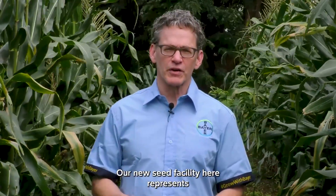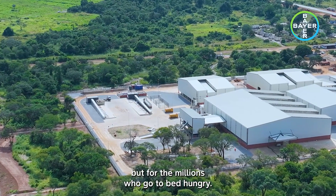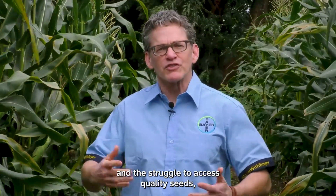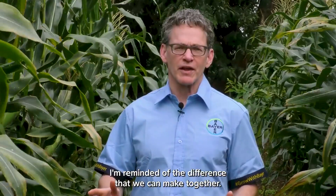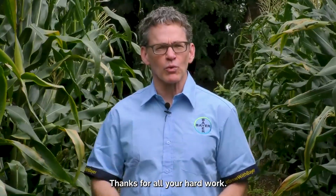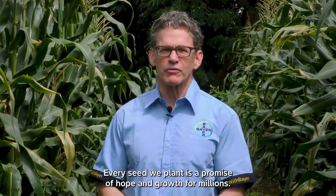Our new seed facility here represents an important milestone, not just for us at Team Bayer, but for the millions who go to bed hungry. Hearing firsthand from farmers about the devastation that droughts bring to their harvests and the struggle to access quality seeds, I'm reminded of the difference that we can make together. To all our partners, colleagues, and customers — thanks for all your hard work. Let's push forward our efforts. Every seed we plant is a promise of hope and growth for millions.